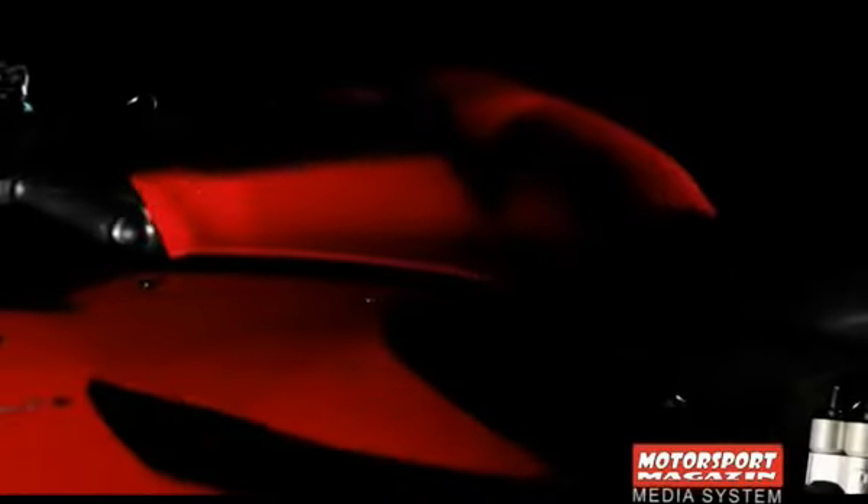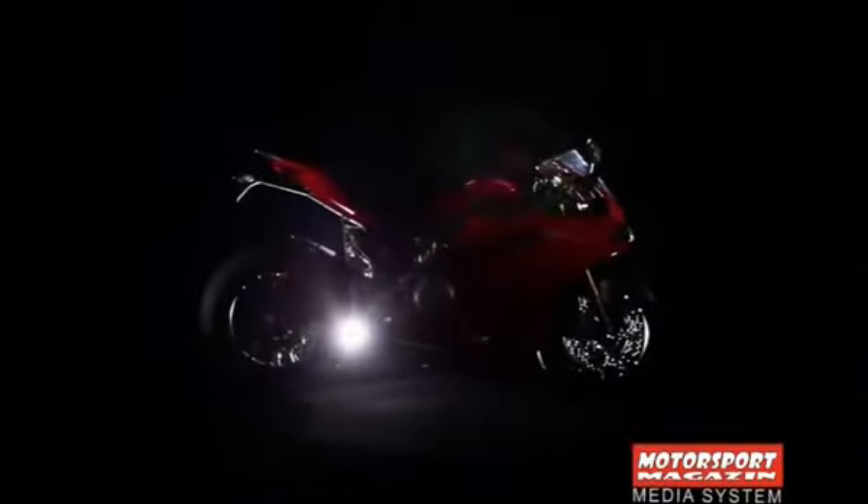Predstavljamo vam novu perjanicu prestižnog italijanskog proizvođača motocikala Ducati, model 1199 za 2012. godinu.